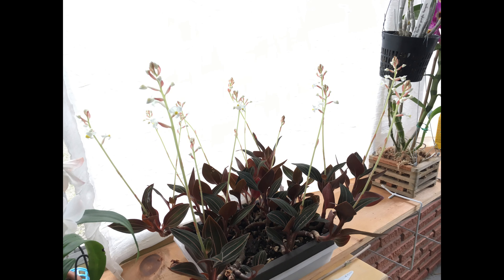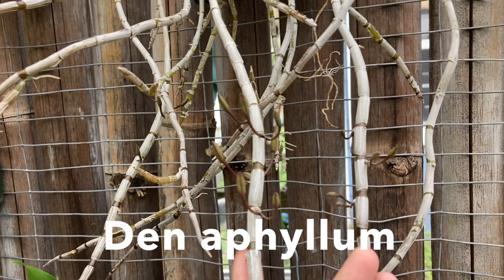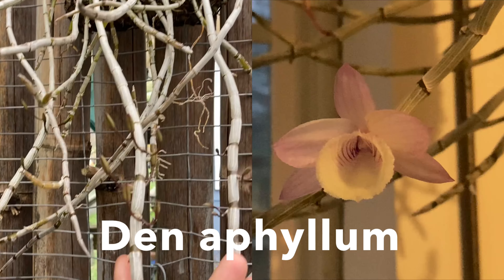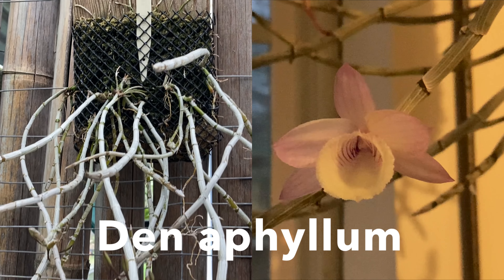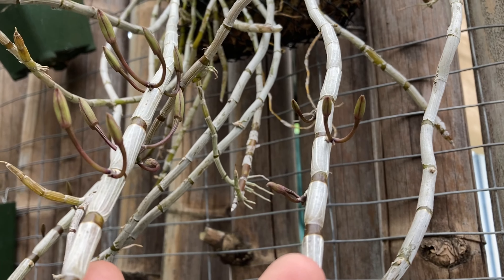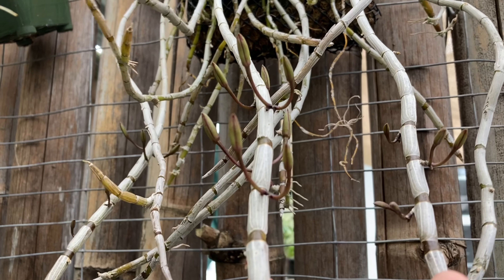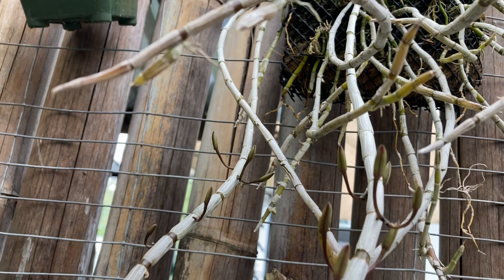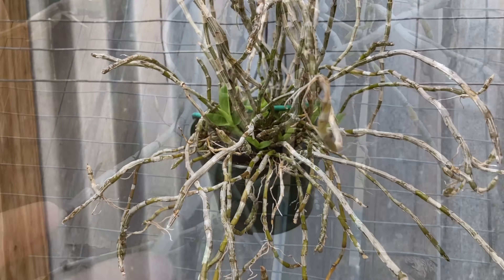This next one is Dendrobium aphyllum and it's a second-year bloomer for me. I got it as a tiny keiki a long time ago and I'm super excited about this one because last year I had only one single tiny bloom — I actually had three or four bloom buds but they all blasted except for one.